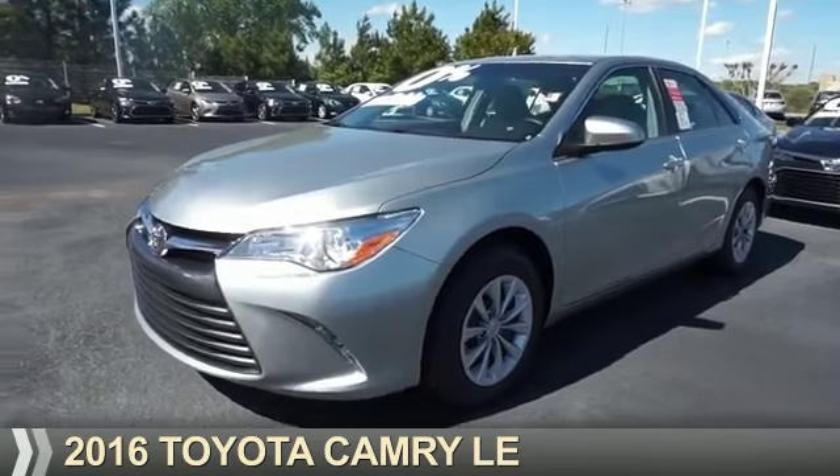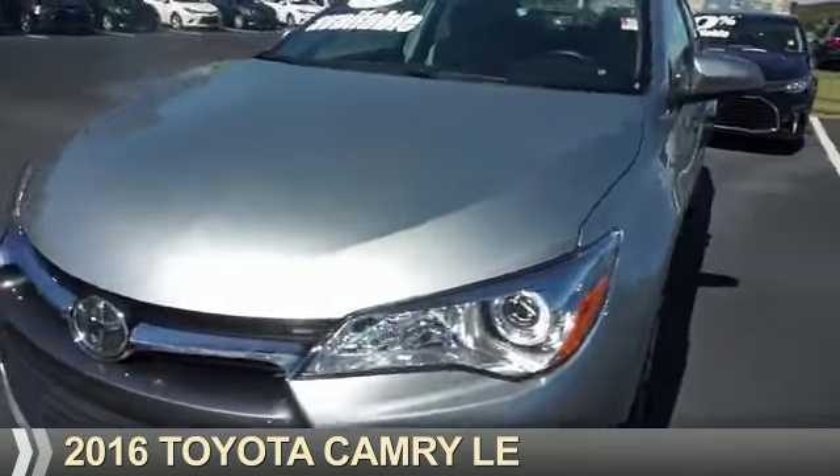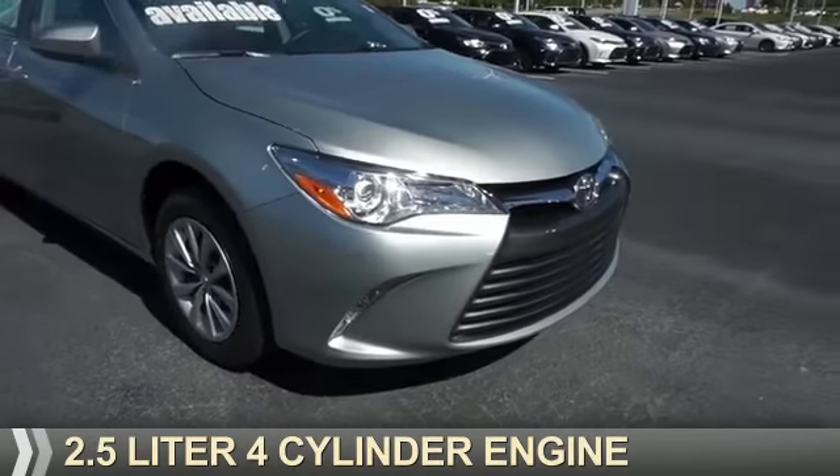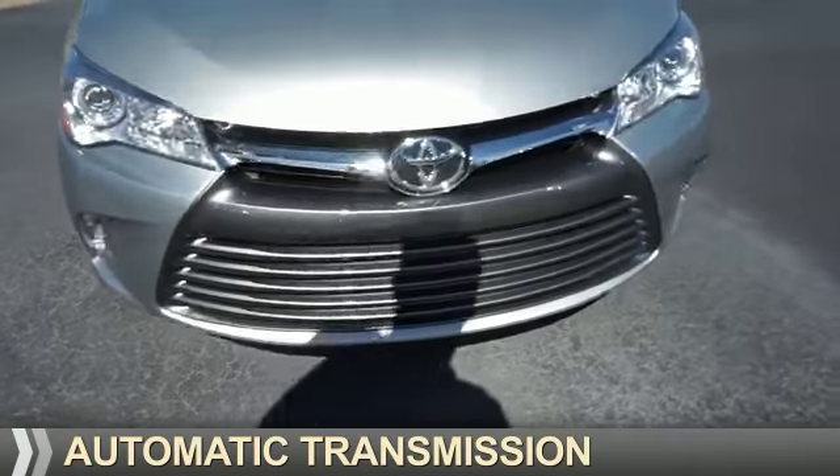Presenting the 2016 Toyota Camry. It's powered by front-wheel drive, a 2.5-liter four-cylinder engine, and an automatic transmission.